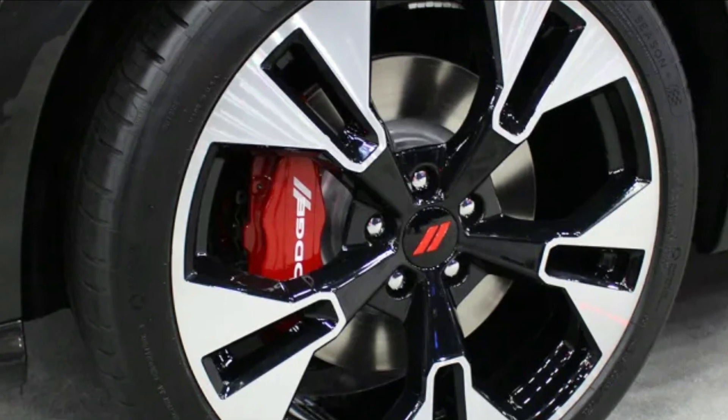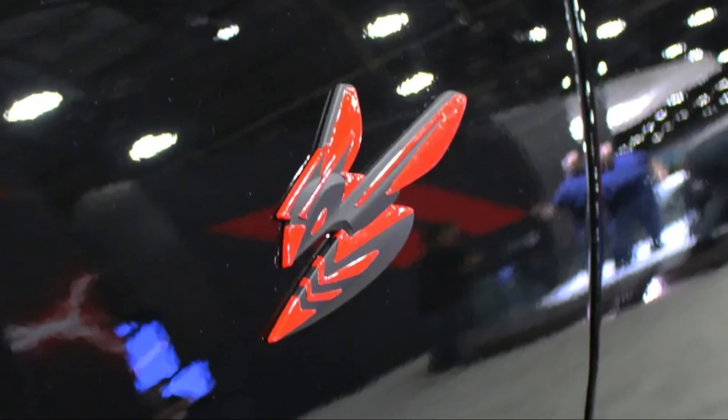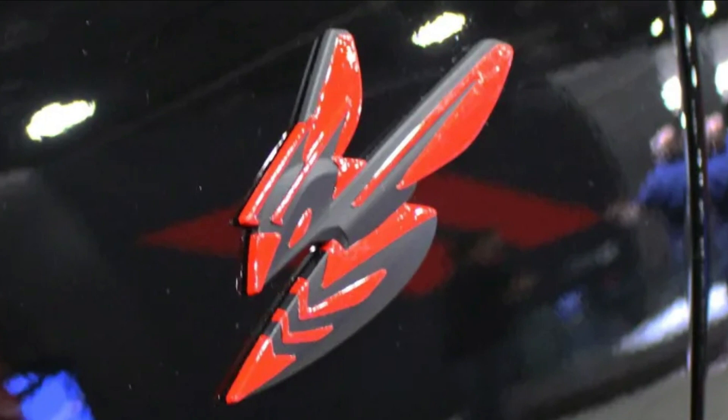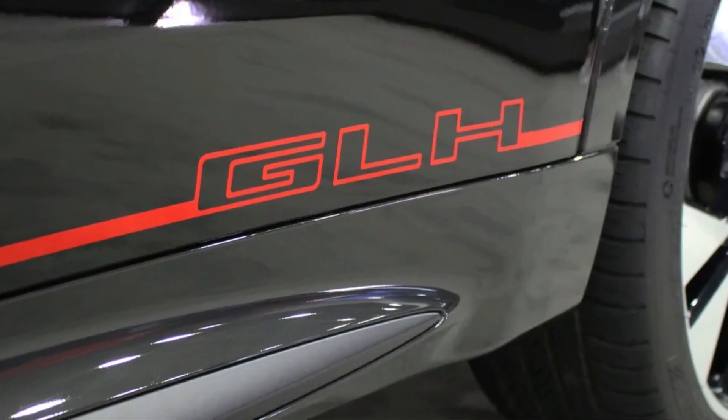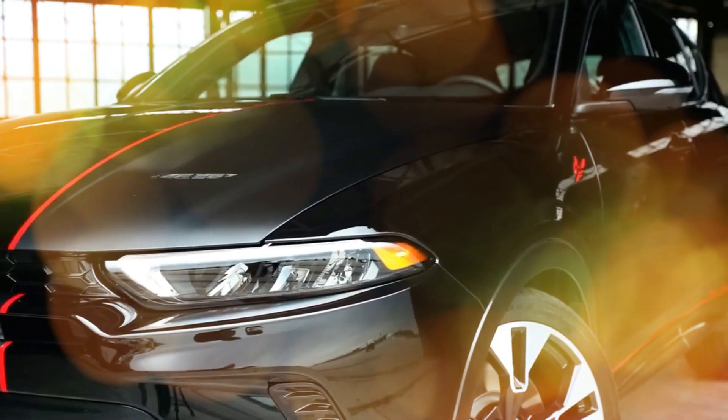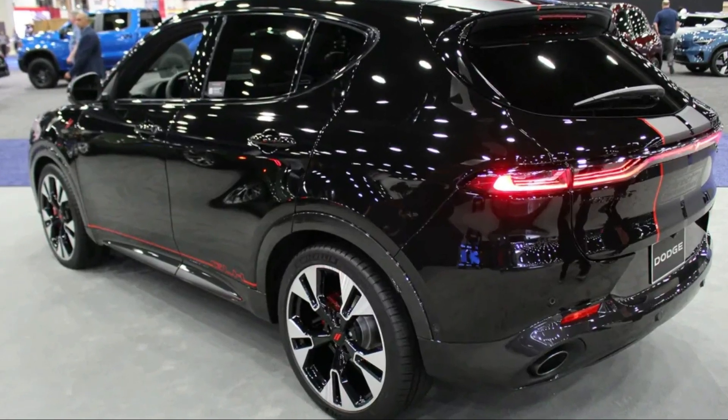As for options, the $2,995 track package upgrades the standard cloth and leatherette seats to Alcantara, swaps out for a dual-mode suspension and 20-inch black wheels instead of the stock aluminum 17s, and installs aluminum sills and a leather-wrapped steering wheel.